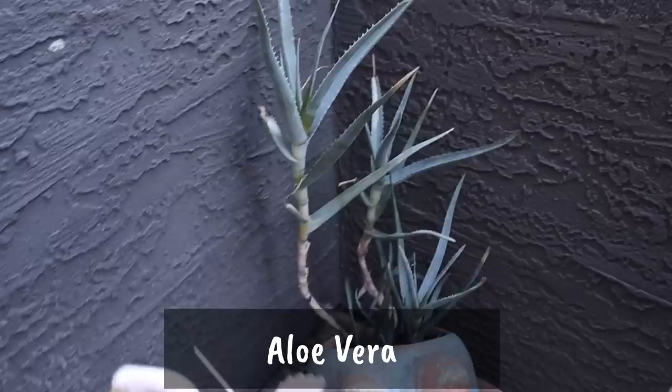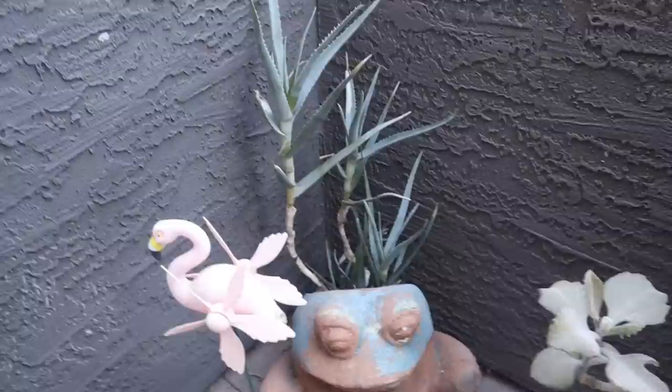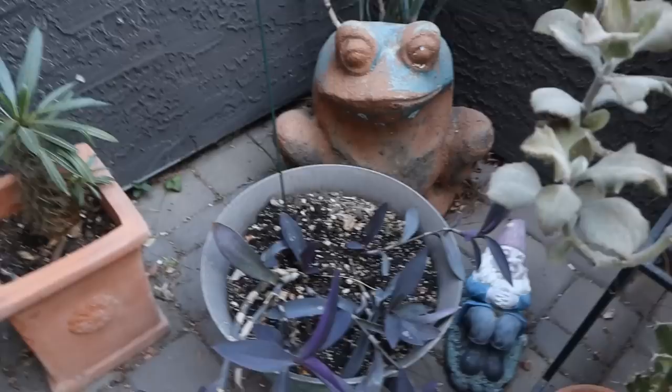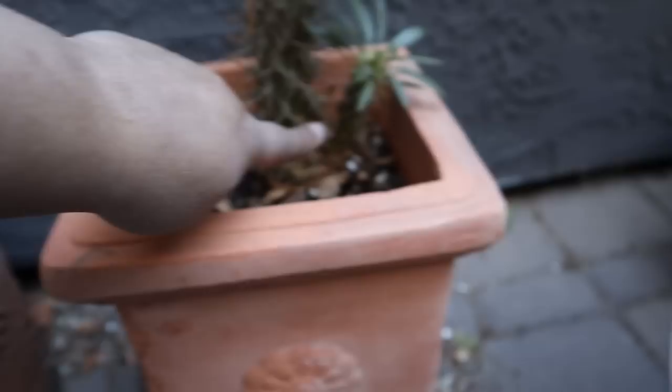My frog with my aloe vera — lots of pups going in there. I have propagated this guy so much. The plant itself is a cutting from a huge plant I left at my old home, and this is what I brought with me. My Tradescantia purple hearts — I'm going to have to do something, they're already touching the ground. And my Madagascar palm — this has grown a lot; when I first got it it was tiny, and now it's big and has a little pup. These get really big but they're slow growers.